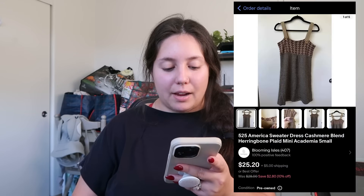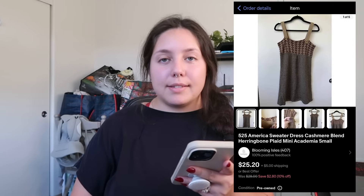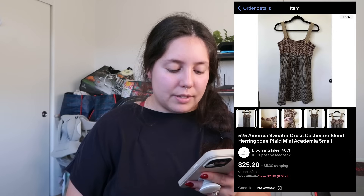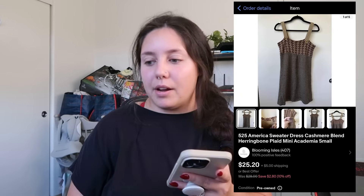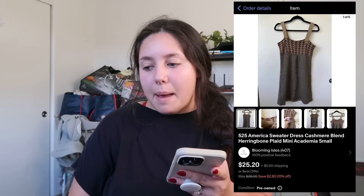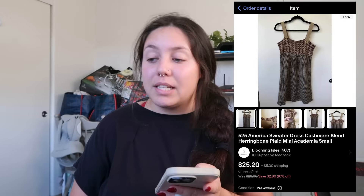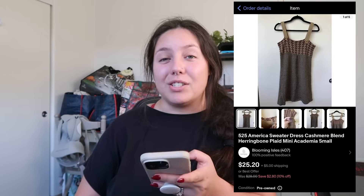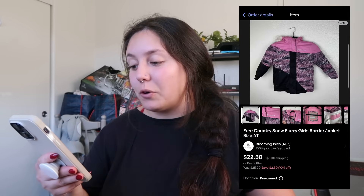Next: a 525 America cashmere blend dress. I thought it would move a lot faster than it did — sold for around $25. I listed it back in January so it's been a while. I thought the style would sell itself and it did, just took a little longer than expected. From the bins I can't really complain. I profited just around $16.